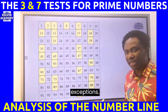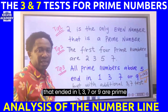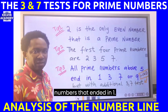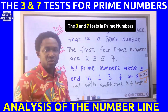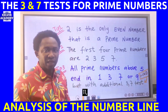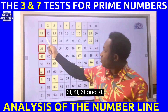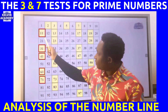However, there are some exceptions. Not all numbers that end in one, three, seven, or nine are prime numbers. To identify which ones are not prime, we use three and seven to divide each of them. Let's consider all the numbers that end in one.